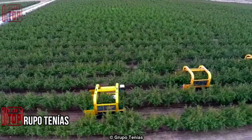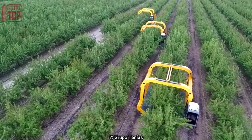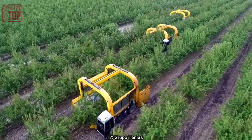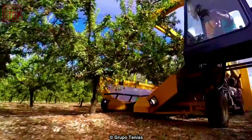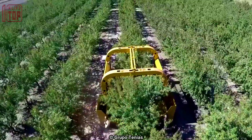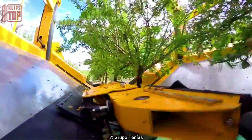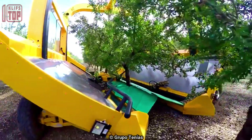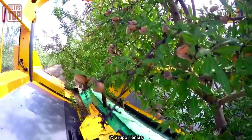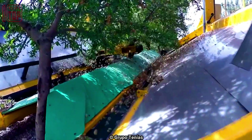Number 6: Rupo Tenias. Tenias harvesters are agricultural machines designed for crop harvesting. They are known for their robust construction, advanced features, and reliable performance. Key aspects include cutting mechanisms, gathering systems, threshing and separating components, cleaning systems, grain storage and transfer capabilities, advanced features like automation and GPS guidance, customization options for different crops, and a focus on durability and productivity.